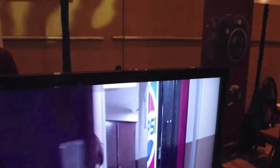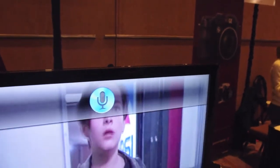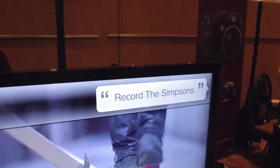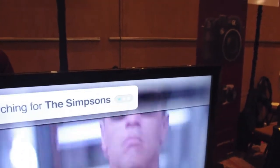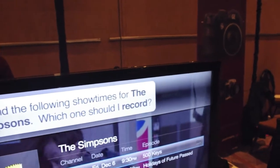People can use commands like 'change the channel,' 'change the volume,' 'find movies with Angelina Jolie,' or 'I want to record Modern Family.' Pretty much anything you would want to do with your TV, you can just say it.